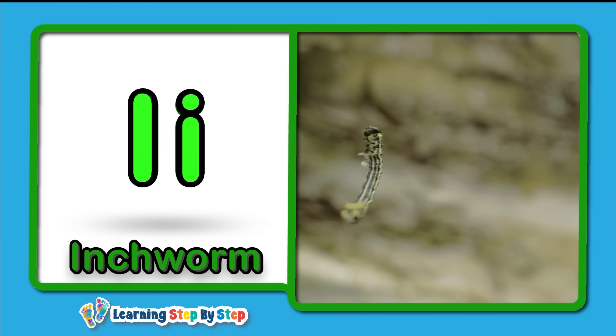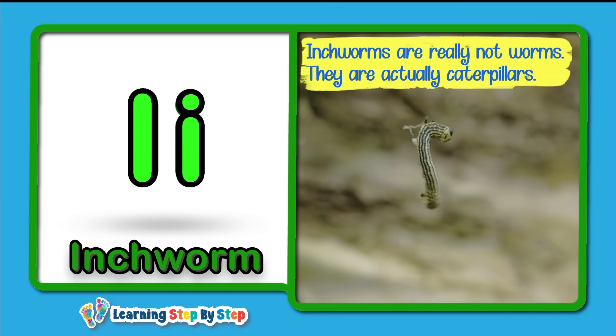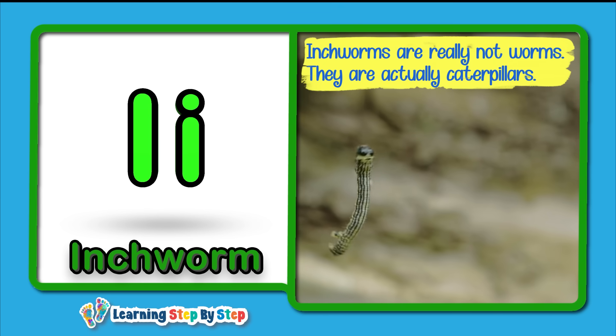I for Inchworm! Inchworms are really not worms — they are actually caterpillars.